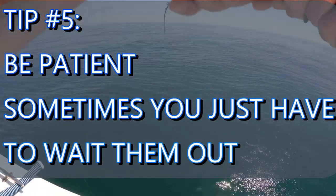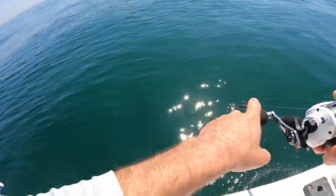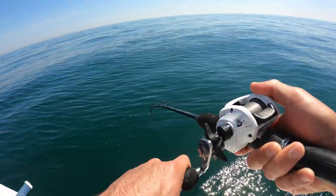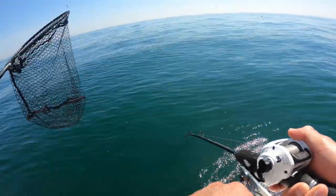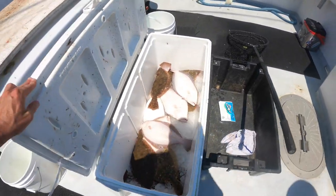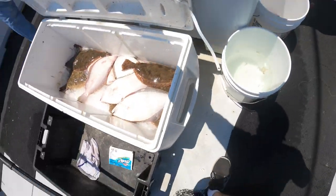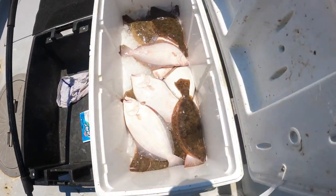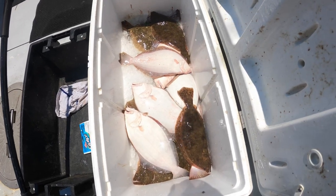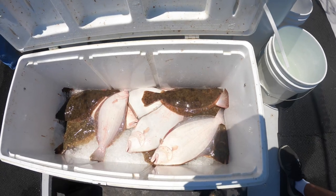Tip number five: just be patient. Sometimes you have to wait out the bite — going back to previous tips, sometimes it's water movement, sometimes it's just the fish's day-to-day preferences. But if you know you're in a good spot, you've got the bait, the structure, and the tactics, just stick with it and you can wait out those bites. It's one thing to catch the fish, but to make sure you don't lose any meat on those delicious bones, click on this end card where I share professional tips on how to fillet these fish. Until next time, Fishalots — I'll see you out there on the water.